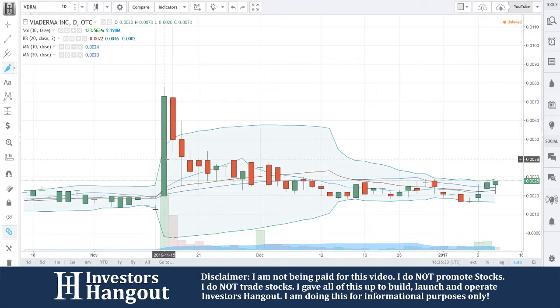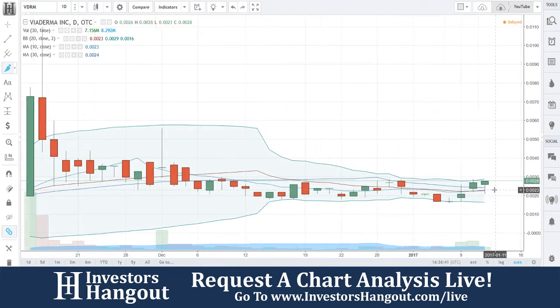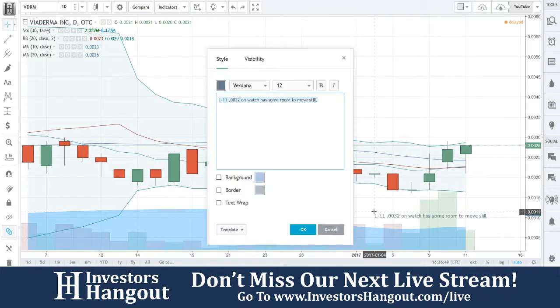If we zoom out, you don't see that kind of action until back on November 15th, but it fell through the 30-day and couldn't get back through. Now it's above it, you've got these Bollinger Bands tightening together, and that volume is coming in. So VDRM — I am going to put on alert. Really watch this one.